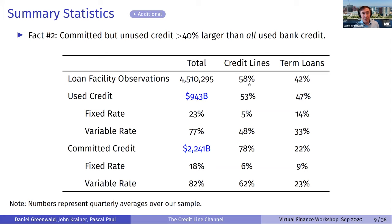Committed credit is more than twice as large as used credit. The portion that's committed but not used is more than 40% larger than all used bank credit combined. When you look at it that way, credit lines really become the dominant instrument in the banking sector.